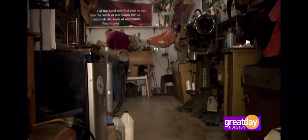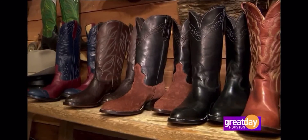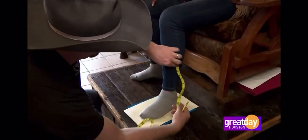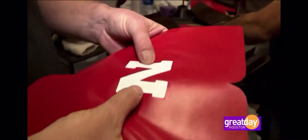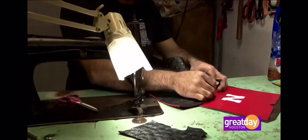Why would someone go ahead and just get a custom boot made? Well, we like to call them bespoke because we measure your feet, your ankles, your calves. We talk about design. You pick out the leathers. You actually get to touch the leathers. The sky's the limit. And it actually becomes something very personal. And when you get something like this, you get what you paid for.